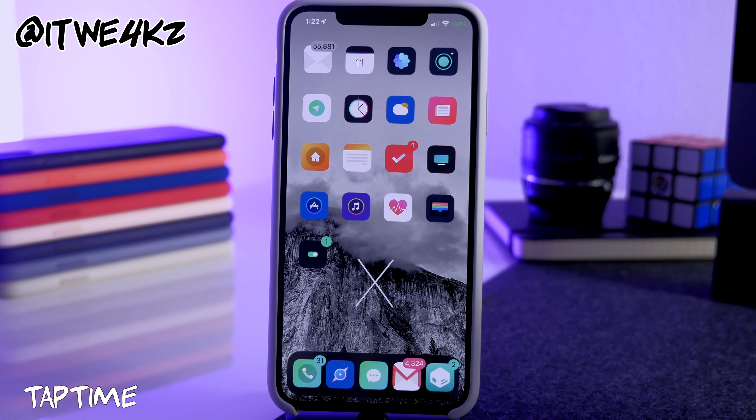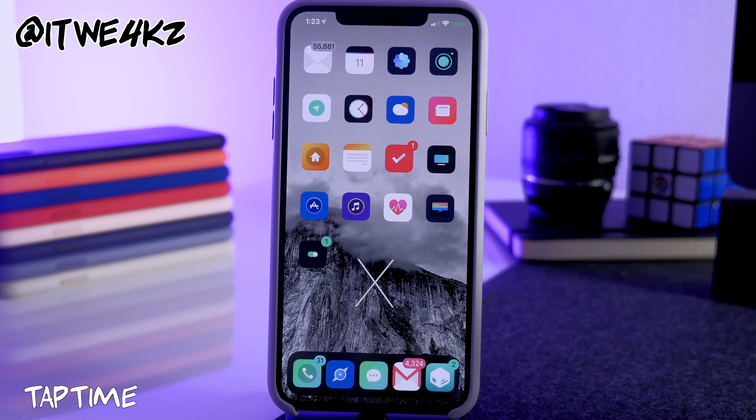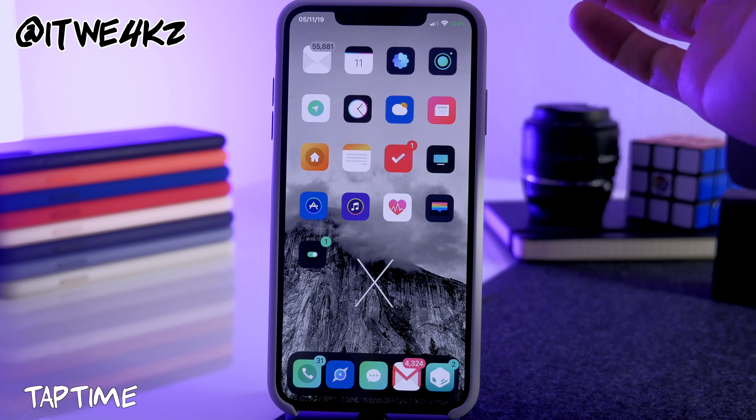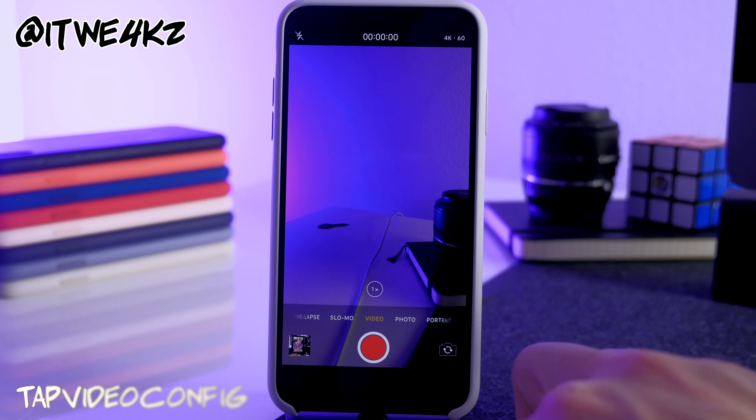Next is Tap Time. If you want something simpler than Perfect Time XS, just tap the clock in the top left corner and it will show you the date. Really simple but a nice tweak.